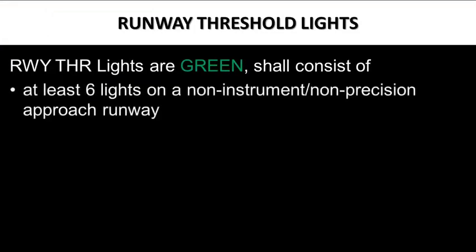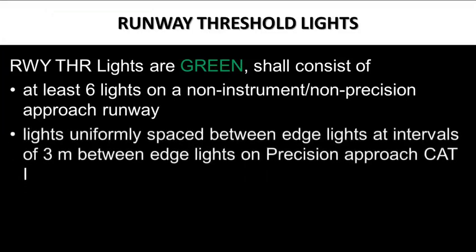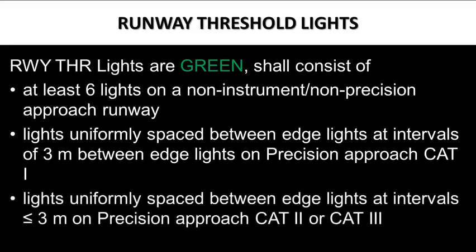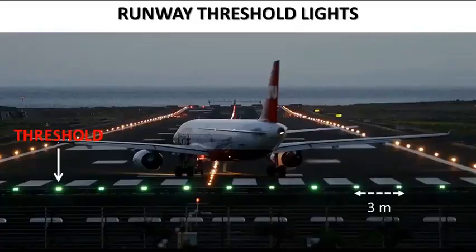Runway threshold lights shall consist of at least 6 lights on a non-instrument or non-precision approach runway. On precision approach Category 1, lights are uniformly spaced between edge lights at intervals of 3 meters. On precision approach Category 2 or Category 3, lights are uniformly spaced at intervals less than or equal to 3 meters between edge lights.